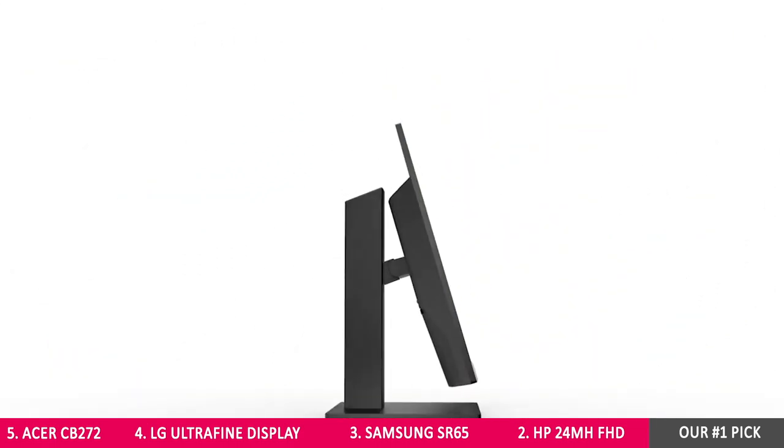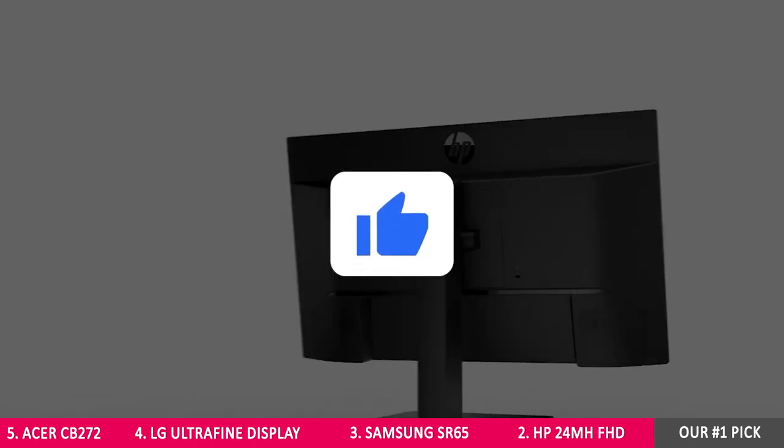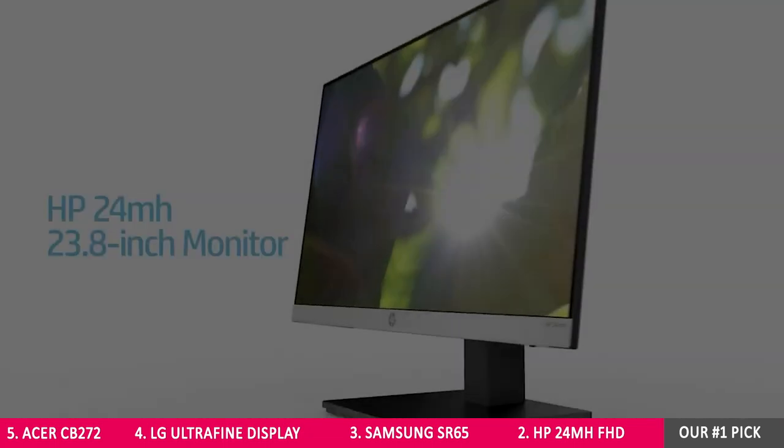Before moving on to our number one pick, please make sure to hit the like button if this video has been useful to you so far — it'll help us a lot. And since you're here, consider subscribing to Tequila Tech to stay up to date with the best tech and tools for developers.